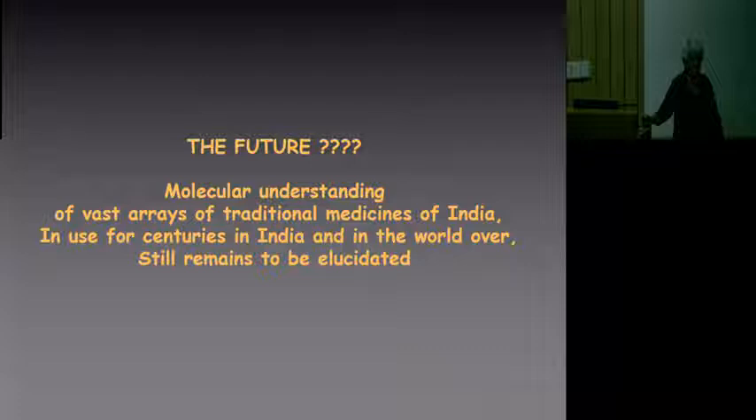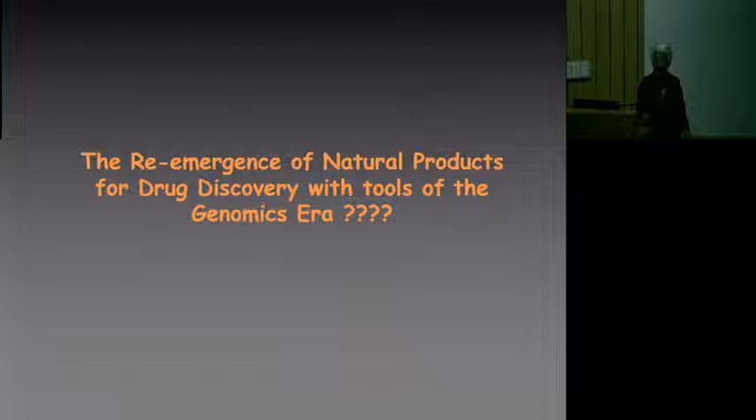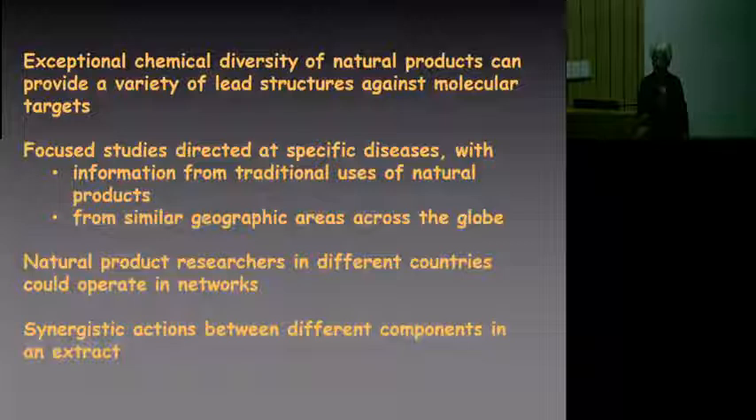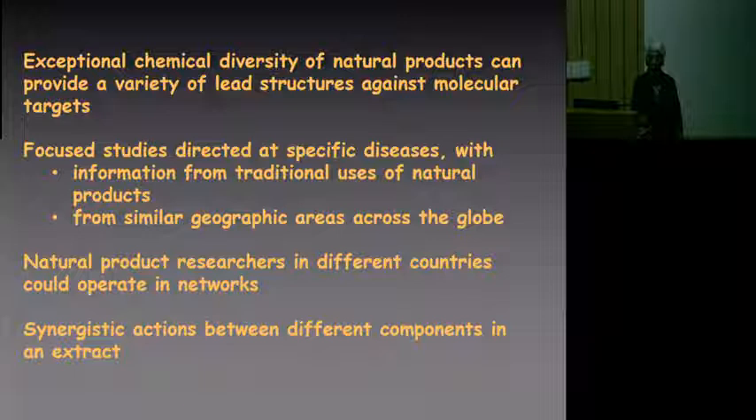We have this very large body of literature which I have not seen referred to very much at all. The molecular understanding of the vast array of traditional medicines of India — in use for centuries in India and the world over — still remains to be elucidated. Is there room for the re-emergence of natural products as a source for drug discovery with the tools of the genomic era? Plant extracts have exceptional chemical diversity and provide a variety of lead structures against molecular targets.